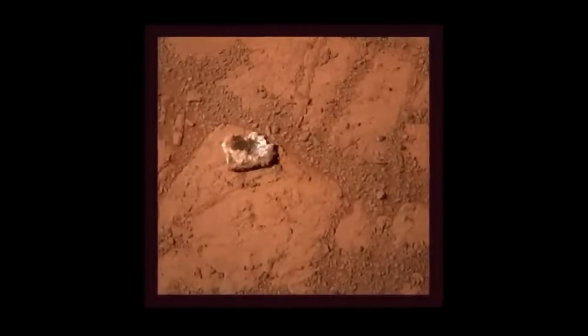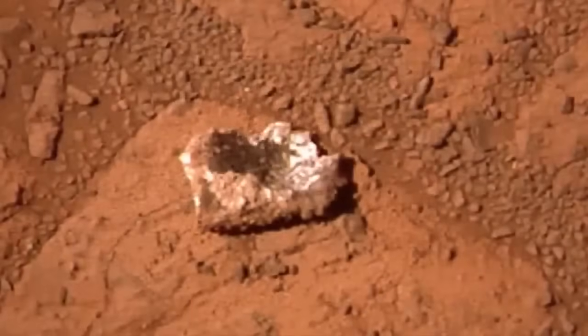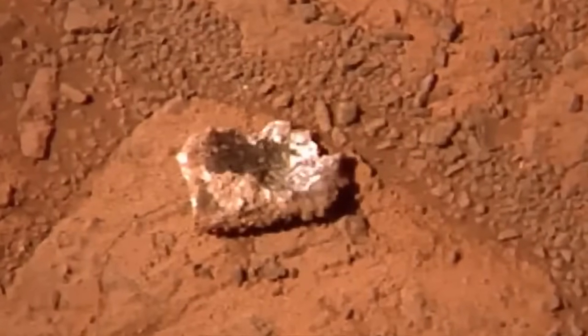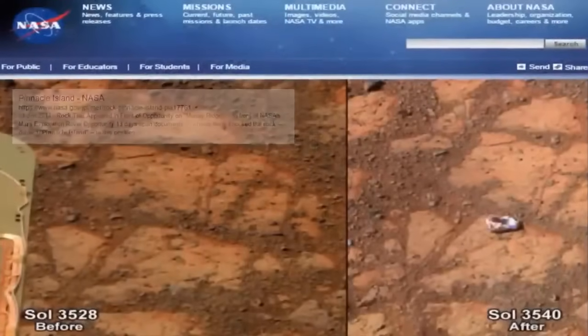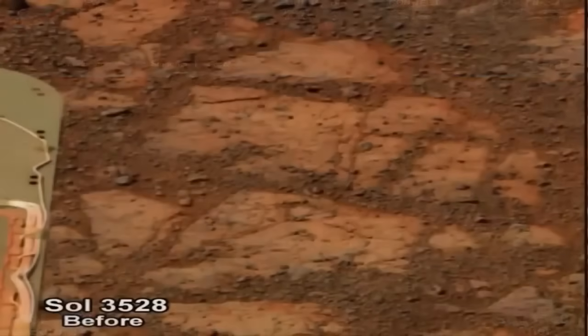On January 8, 2014, a strange Mars rock was spotted by Opportunity, resting in a spot where earlier there was nothing but soil. The rock, which scientists now call Pinnacle Island, is in the shape of a donut — white on the outside, red in the middle. It appeared after Opportunity had just finished a short drive.